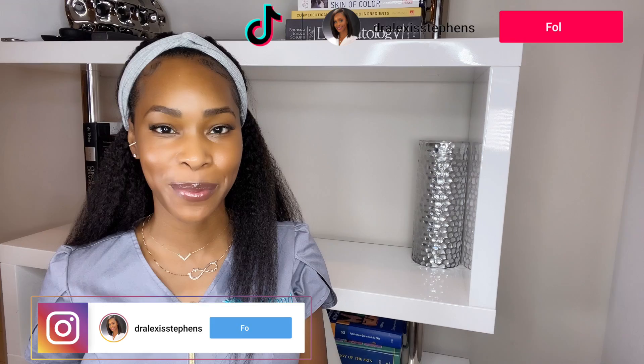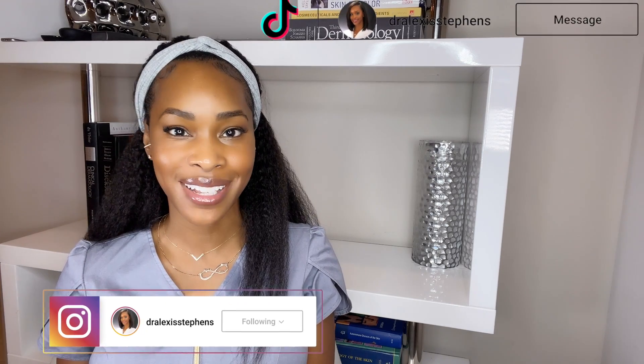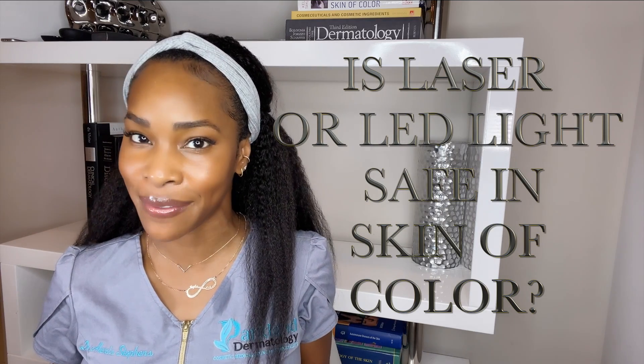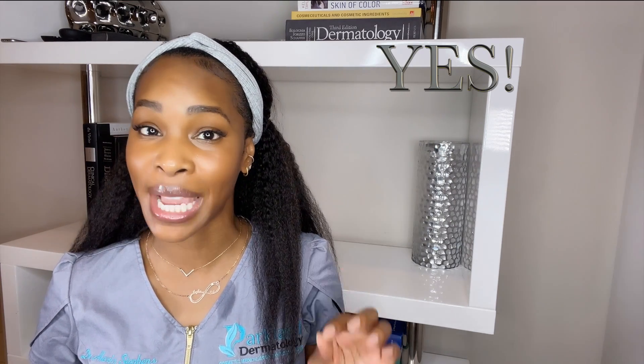Hi guys, welcome or welcome back to my channel. If you are new here, hi, I'm Dr. Alexis, a board-certified dermatologist with a background in cosmetic chemistry. I take all of my knowledge and deliver it to you so that you can make the best skincare decisions. Today I am answering a question I get asked an awful lot: is laser or LED light safe in skin of color? The short answer is yes.